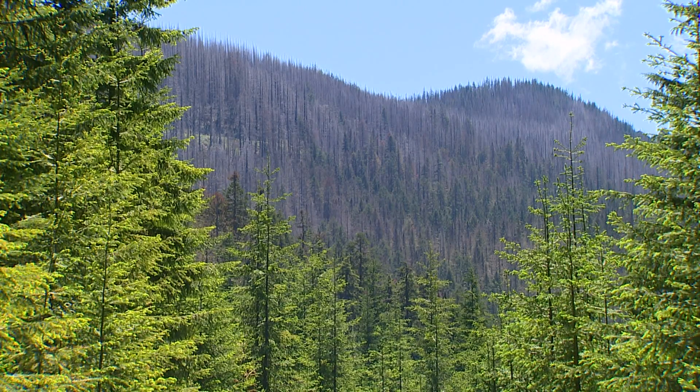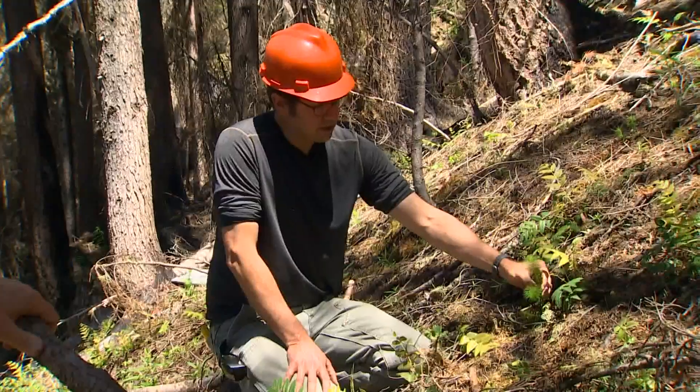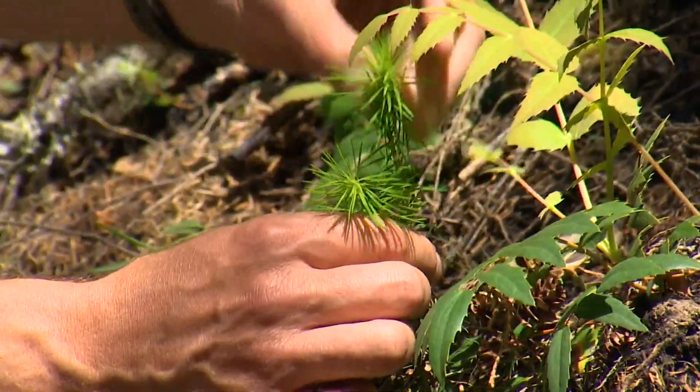One question: just how quickly does the forest regenerate? This is a Douglas fir seedling that is three years old.